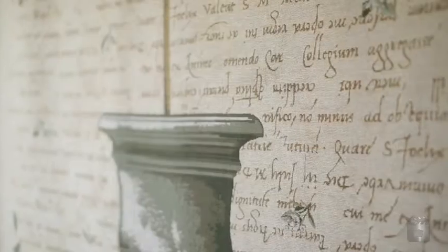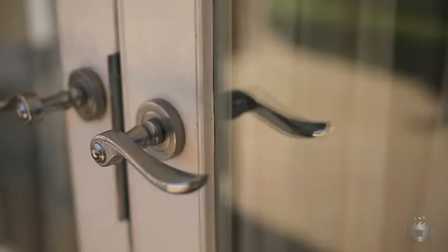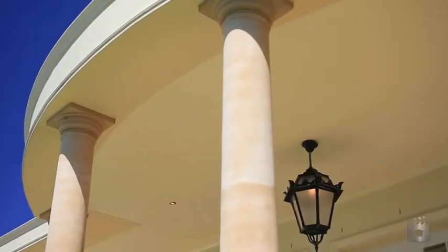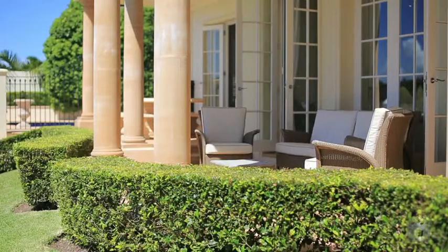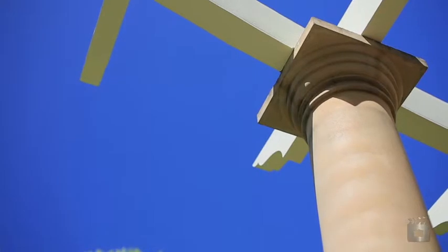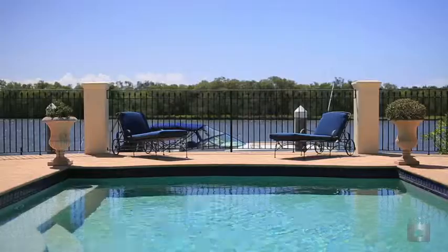Beautiful French doors are complemented by three-metre high ceilings and ornate cornicing throughout. Outdoors, the impeccable detail continues with an entertainer's patio supported by soaring stone columns. The heated in-ground pool overlooks a jetty and pontoon.